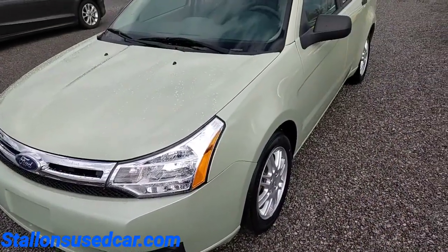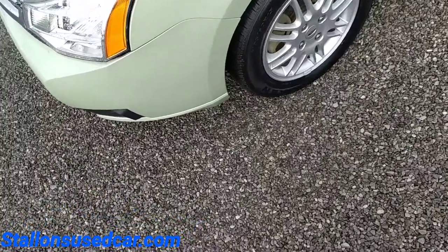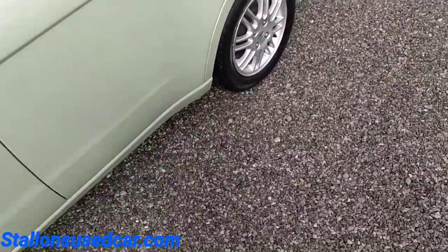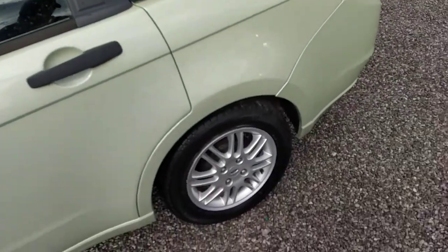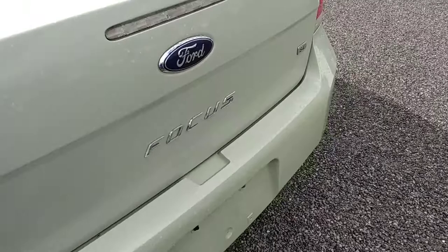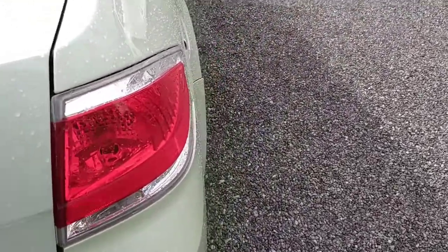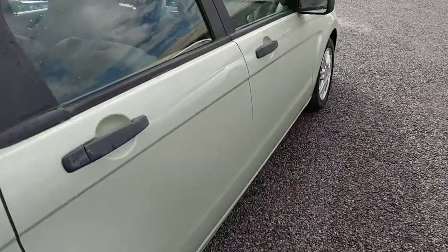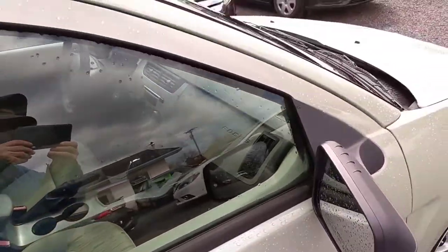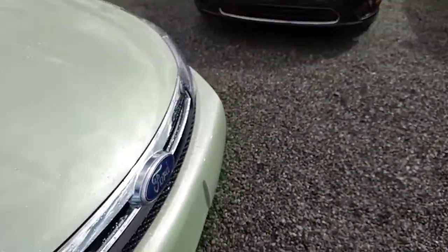All right folks, today we're taking a look at this 2010 Ford Focus with about 72,000 miles on it. It's got alloy wheels and kind of a green color to it. I believe this is an SE model — we're gonna make our way around it. Yep, it's an SE. We're gonna finish going around and then get inside to check out the interior. Let's do that right now before the sun hides behind the clouds and the rain comes back.